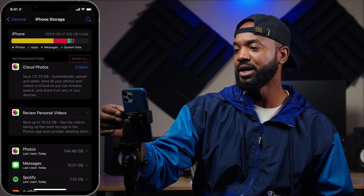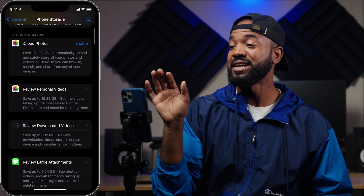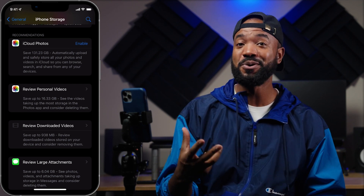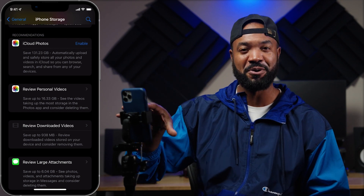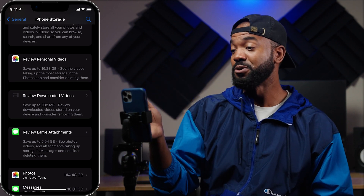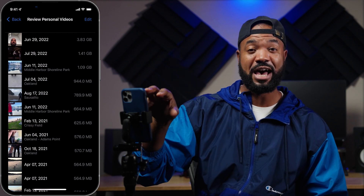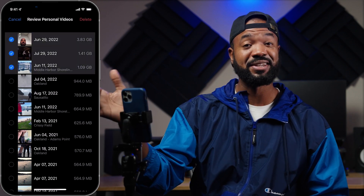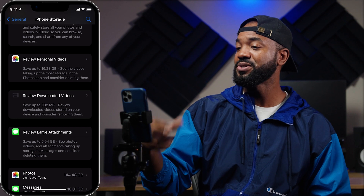First you want to hit 'Show All' under Recommendations. These are the lowest hanging fruit for how to clean your phone. You'll see it says you can enable iCloud Photos — I personally don't like storing my photos and videos in iCloud because I take a lot of them, I don't want to use data to upload, and I don't want to pay monthly for iCloud. But 'Review Personal Videos', 'Review Downloaded Videos', and 'Review Large Attachments' are ways you can clear out large items in your photos or videos app. Open one up, hit Edit, select any videos you don't want, and hit Delete.